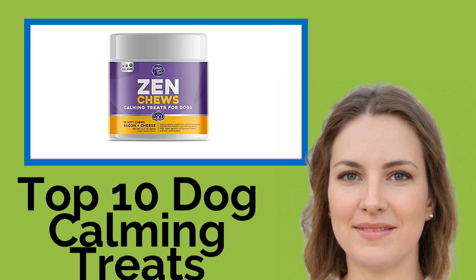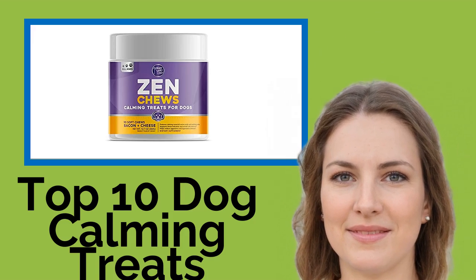Hi, welcome to Best Review Channel. Here are the top 10 dog calming treats of 2021.